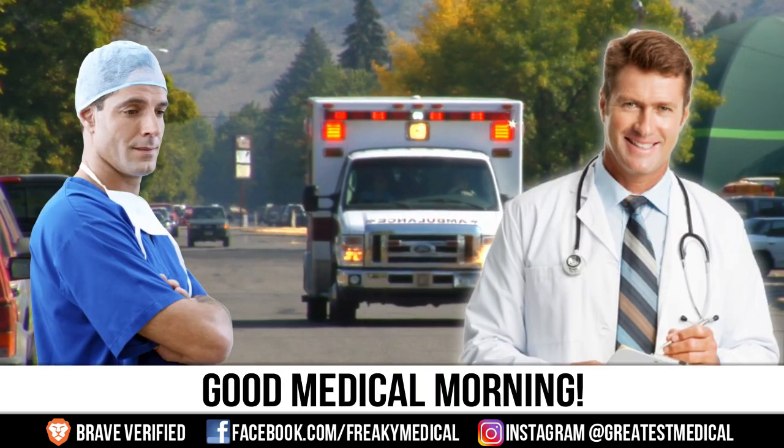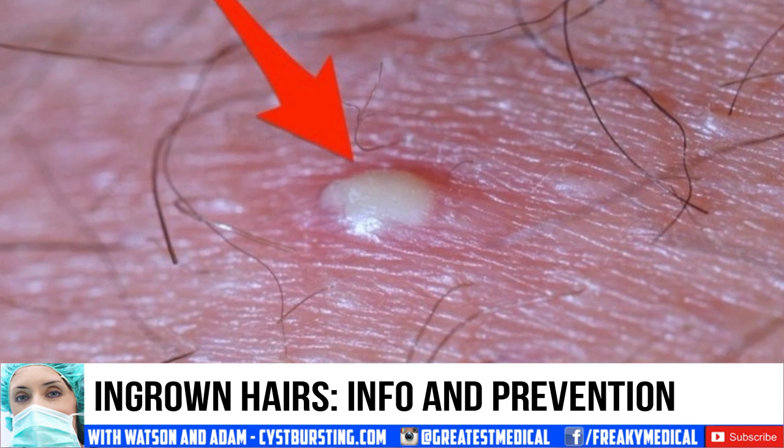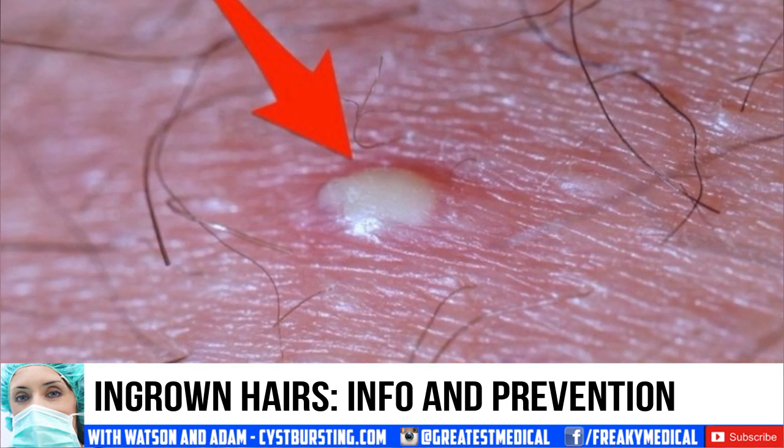Good morning! This is Watson, and today we're covering a topic we haven't discussed in a while: ingrown hair. While you watch some ingrown hair removal clips, I'll tell you how to prevent them.